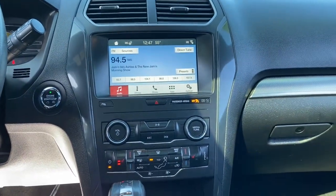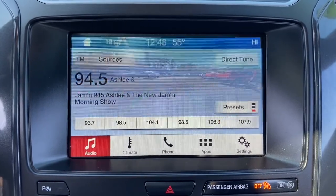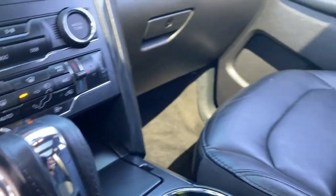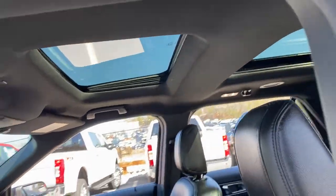These are just some of the great options this vehicle comes with: keyless entry, third row seat, fog lamps, satellite radio, remote engine start, power passenger seat, power lift gate, iPod and MP3 input, heated mirrors, and a four-cylinder engine.